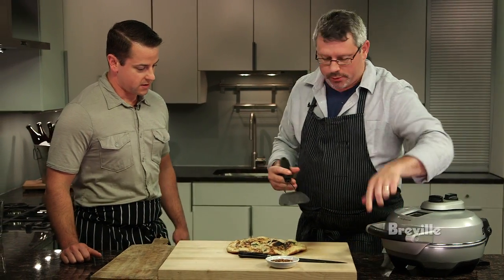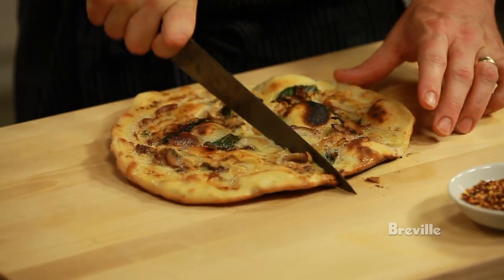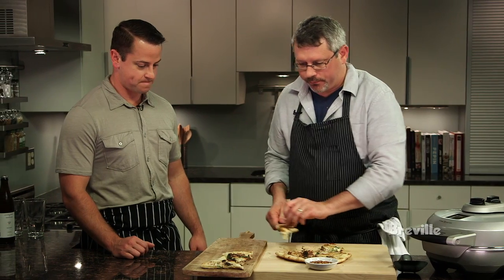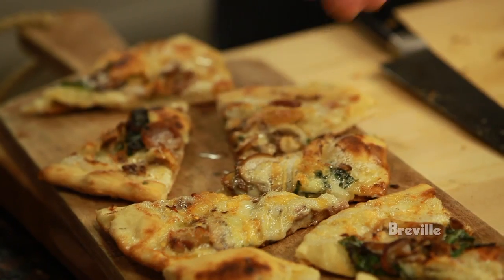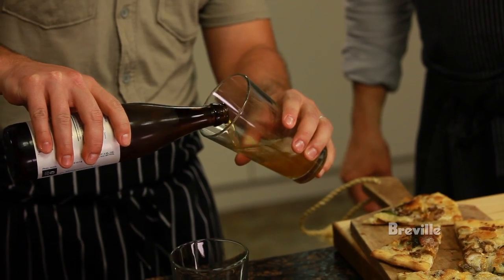What are we going to be drinking with this pizza? We're going to have some Moe with this pizza — a nice, moderately hoppy American-style pale ale. That sounds great. All right, let's pour some beer. Pizza and beer. Cheers.